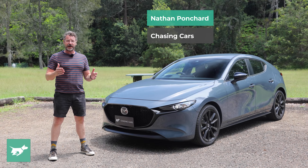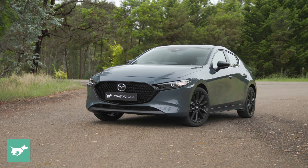I'm Nathan Ponchard, this is Chasing Cars, and this is my long-term for the next six months: a 2022 Mazda 3 G25 Evolve SP.